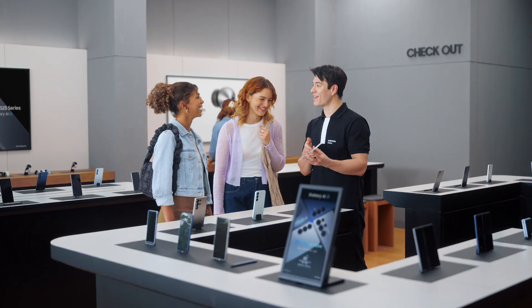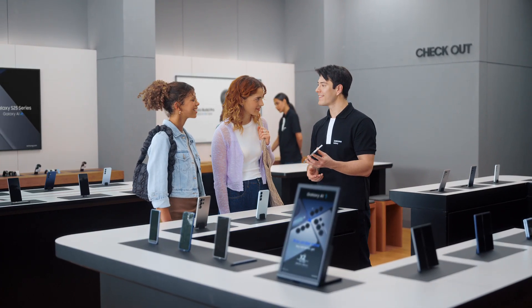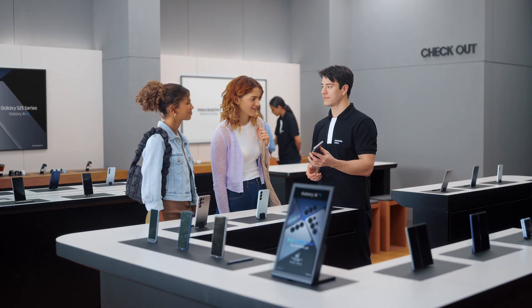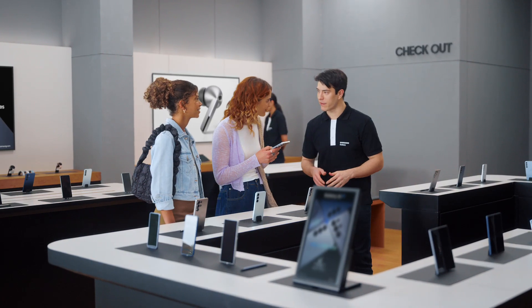See what the Galaxy S25 Ultra can do? It's like a tutor that keeps pushing you forward. Thanks. I had no idea phones had gotten this good. I'm glad we came by. I'm glad too. You want to take it for a spin? Thanks so much. Take a look and let me know if you have any more questions.